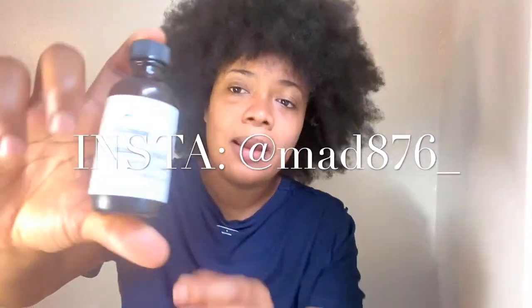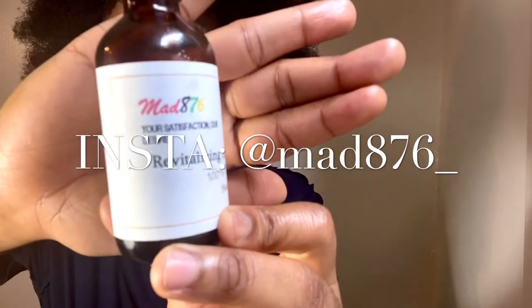Let me just put this out there right now from the jump — and yes, my shirt is backwards, I was going to take a shower and I just hopped in front of the screen and threw it on backwards. Anyway, there's a company called MAD876. This is their revitalizing hair growth oil. It's 100% organic Jamaican black castor oil — pressed black castor oil. I use 100% Jamaican black castor oil in my hair and this one is pressed and organic, that's why I love it.